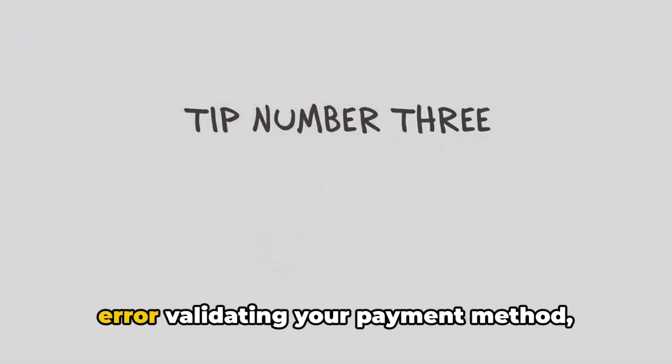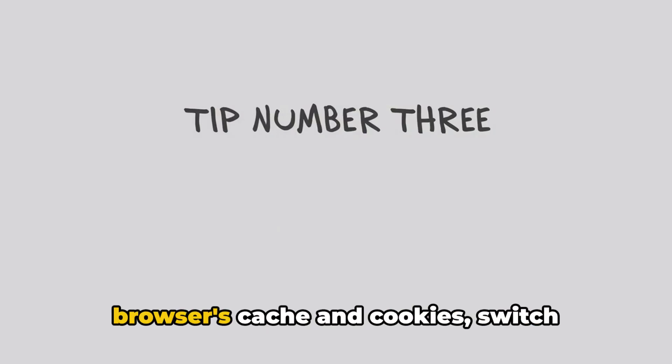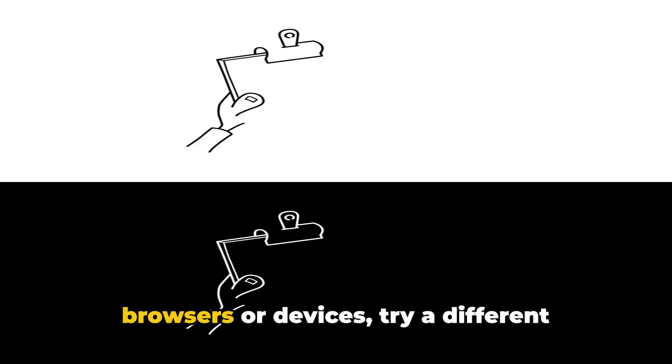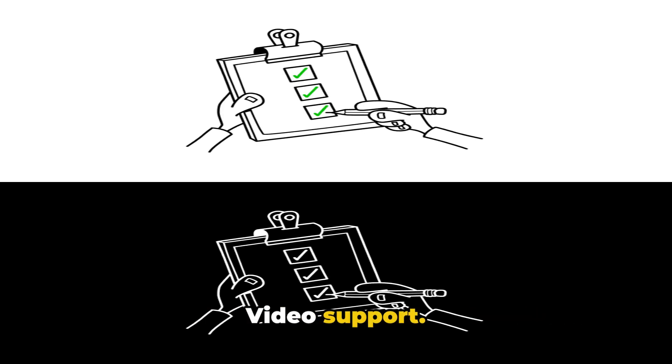To summarize, to fix the Prime Video error validating your payment method: check your payment details, clear your browser's cache and cookies, switch browsers or devices, try a different payment or card method, or contact Prime Video Support.